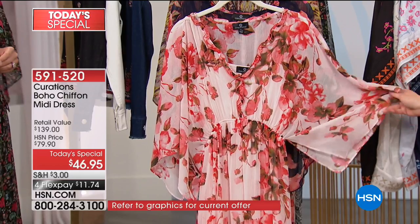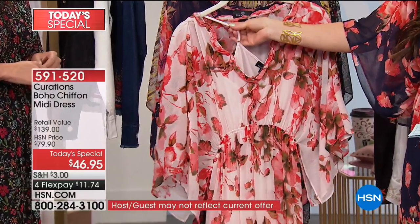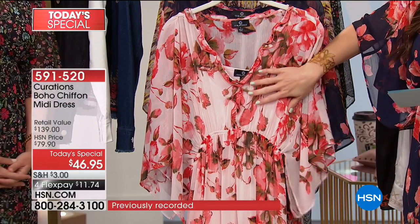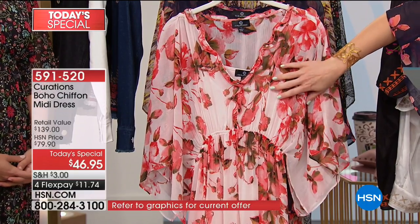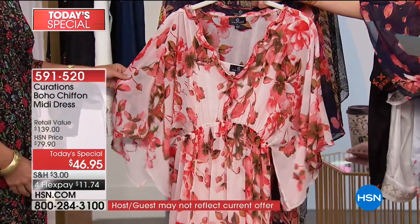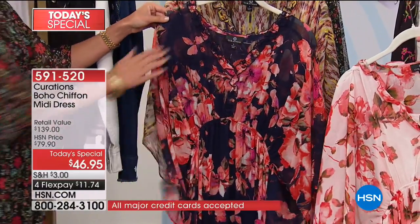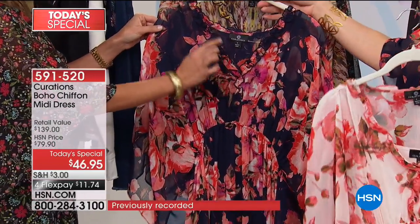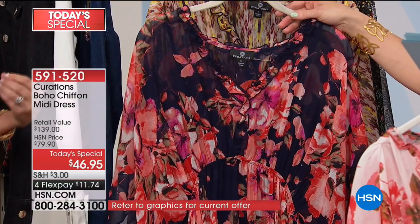Each one of them has a slip camisole underneath that is removable and adjustable. This first option is going to be your blush floral, ordering extra small through 3X. The dress is about 51 inches in length and the slip underneath is about 42 and a half inches. The navy floral option features beautiful peaches and fuchsias. There's a ruffled detail around the neckline — it's a little flirty and feminine. It's not a very deep V, so you can still layer with necklaces.